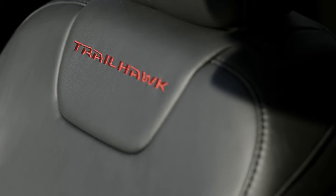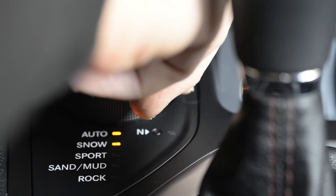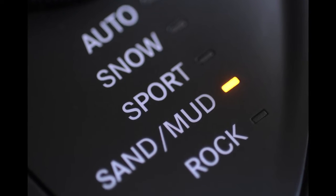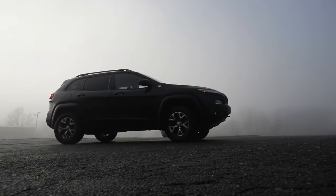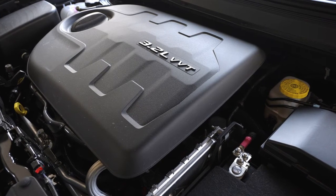Our tester was the rugged Trailhawk 4x4 model with a traction control system consisting of five settings: auto, snow, sport, sand, mud, and rock. Our $36,000 tester came equipped with a 3.2-liter V6 engine that produced 271 horsepower.